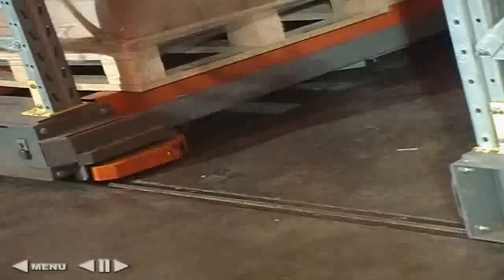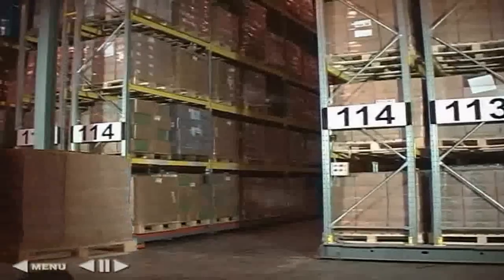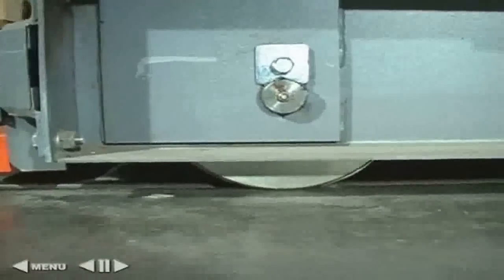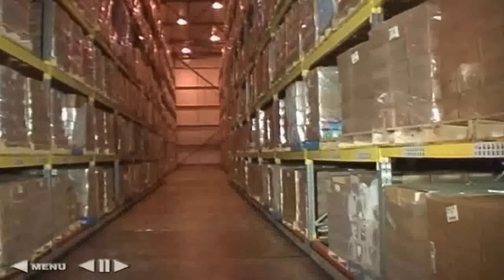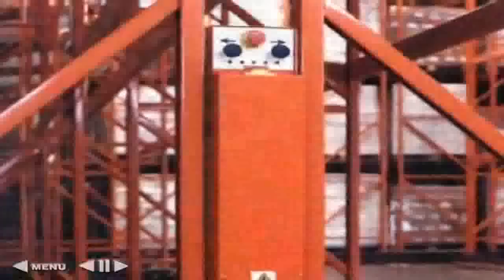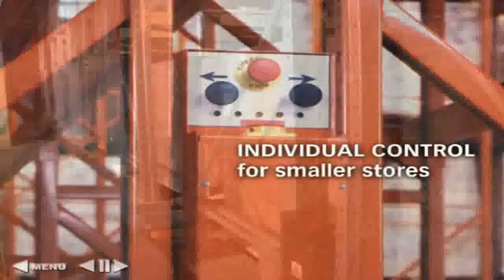The control of mobile pallet racking can have several levels of automation, ranging from the movement of individual racks through to automatic movement initiated from the client's warehouse management computer. The lowest level, suited to smaller, slow-moving applications, is individual control.